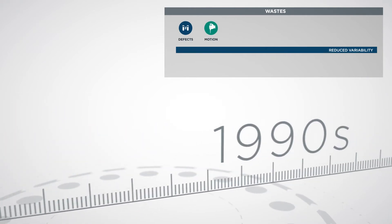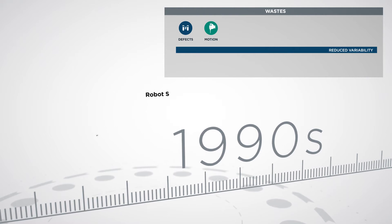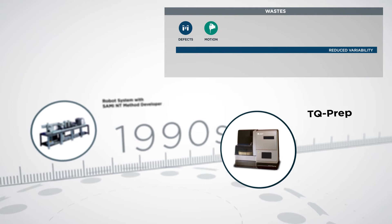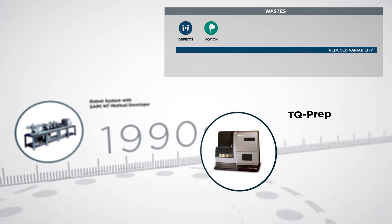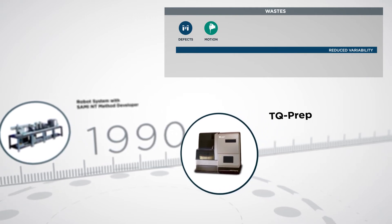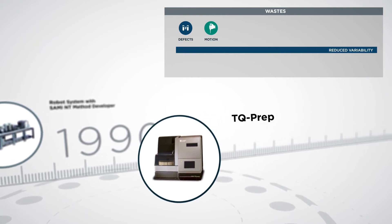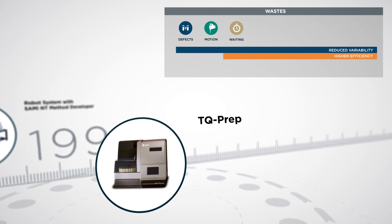The 1990s saw the development of software for data-driven workflows with dynamic rescheduling and walk-away automation for clinical flow cytometry sample preparation. The TQ-Prep delivered the fastest sample throughput in the industry, leading to even greater efficiencies and reduced waiting times.